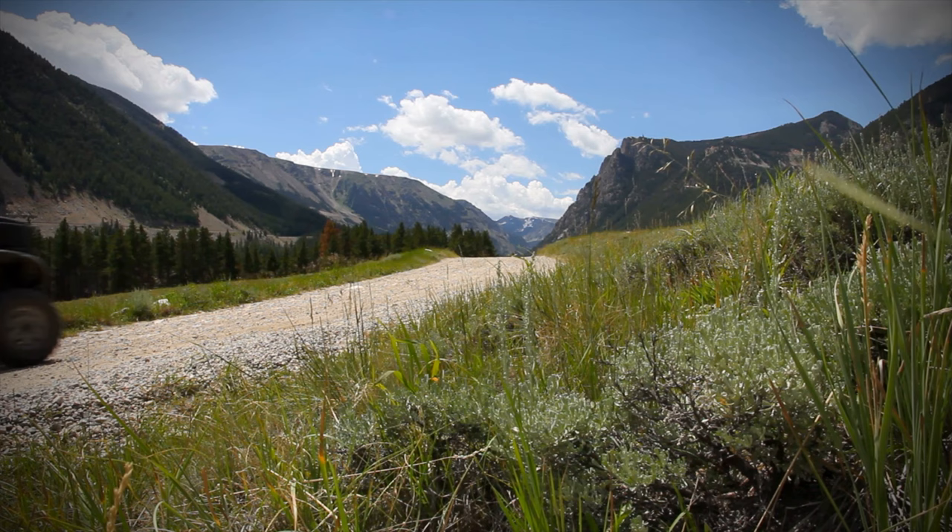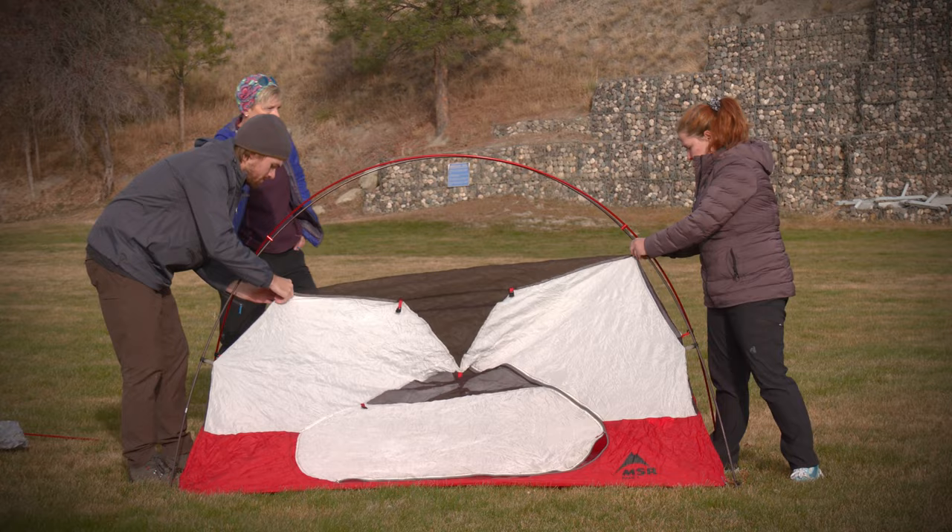I am earning a degree in outdoor adventure leadership with the Beartooth Mountains as my classroom. Working with the instructors and students in the industry connects me to the many different career options.